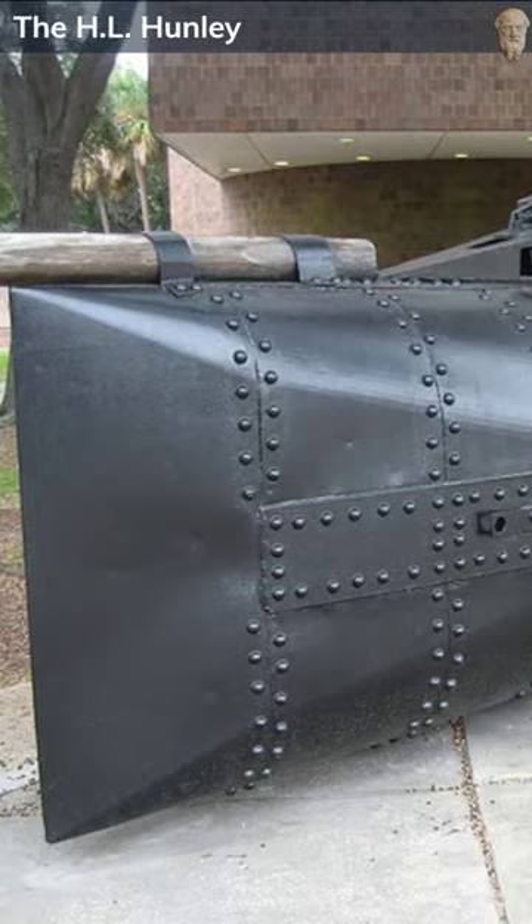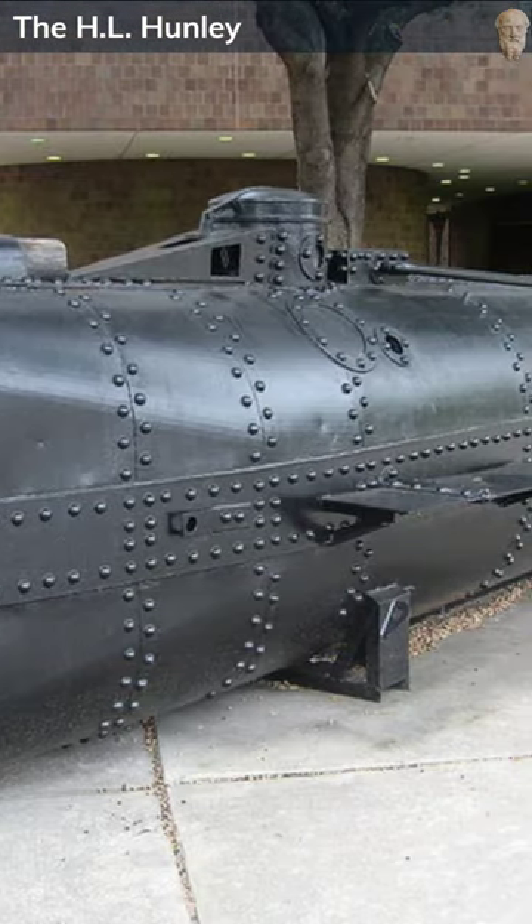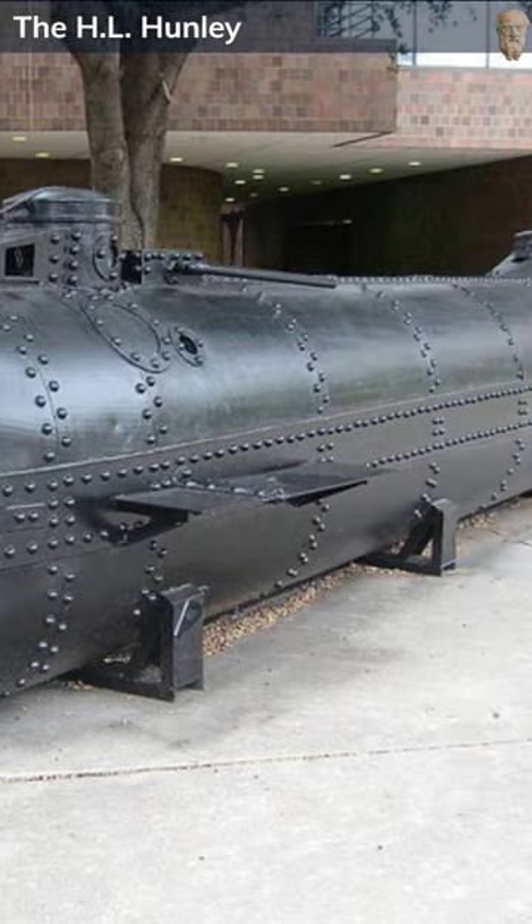It wasn't until 1995 that the submarine was rediscovered, and later raised in 2000 for historical preservation and study.